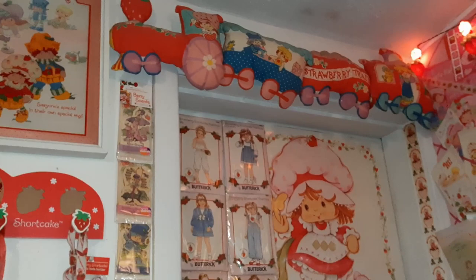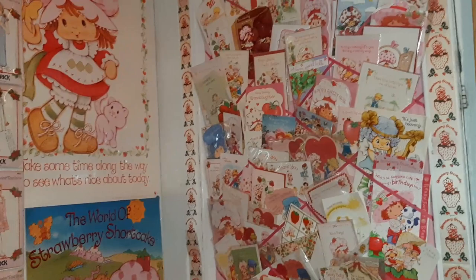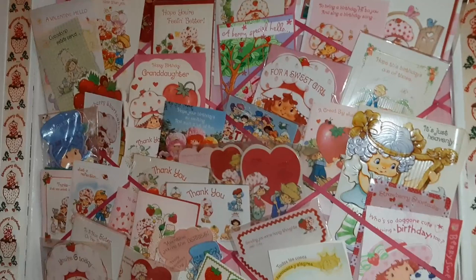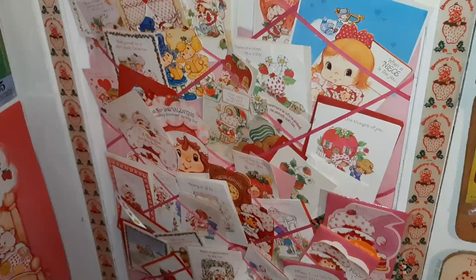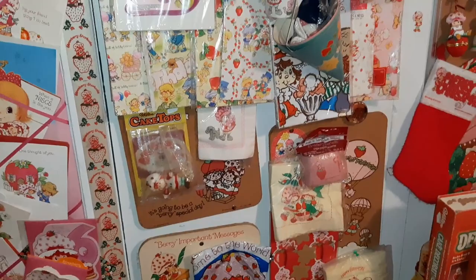I'll start over here at the door, right above the door here. I have the cut and sew train and then some patterns and posters. A lot of sections of this room you have already seen or I have already filmed videos of and I talk more in-depth. I'm just going to kind of quickly go over things. This is my greeting card wall and I haven't done a video on this before, but a lot of other things do have videos. I have over a hundred different Strawberry Shortcake videos, most of them pertaining to my collection on the channel.